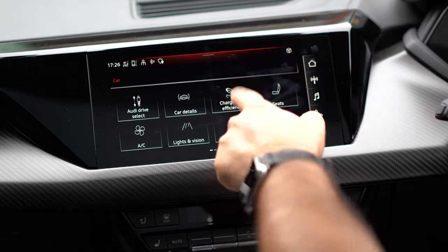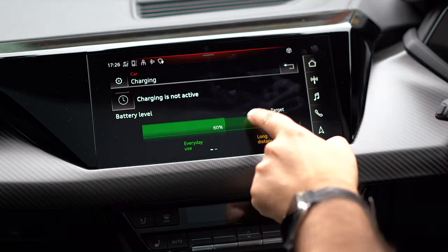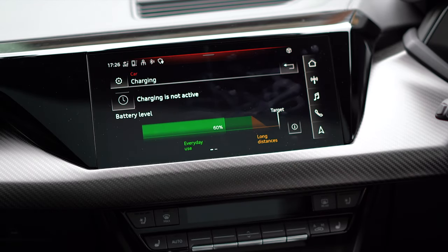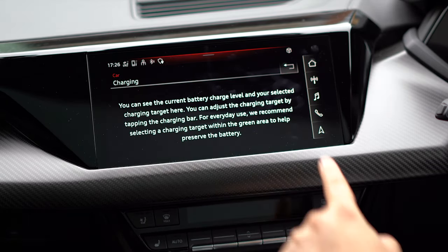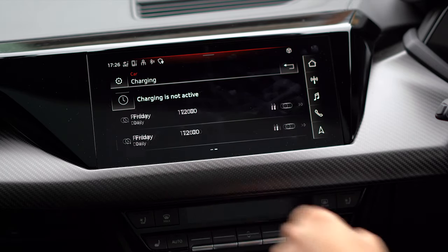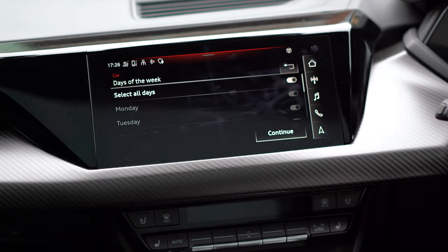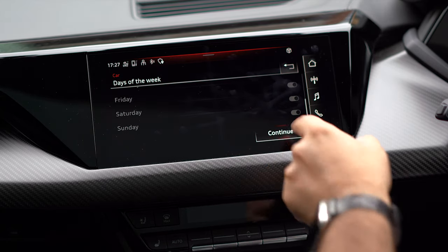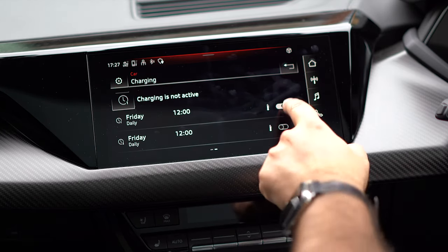If I go to charging and efficiency, I can see charging information — showing my charging isn't being used right now and my current battery level is 60%. I can see what my target is if I want to drive long distance. Tapping the little eye gives more information about it. I can scroll across to see my schedule — so if the car is plugged in, it charges at certain times and I can adjust that to days of the week and times, and I can turn the schedule off as well.